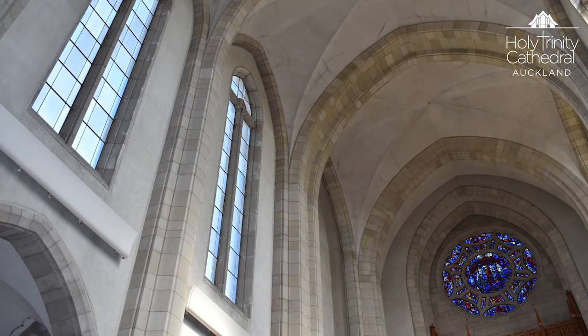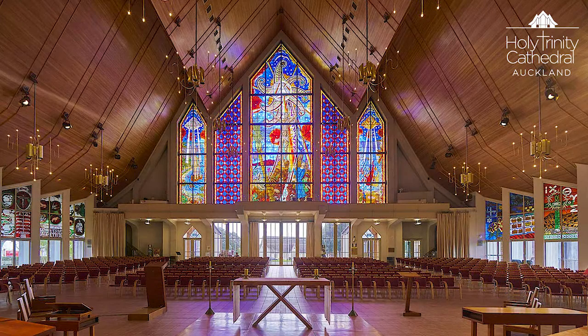It wasn't until 1956 that the foundation stone was laid. The Cathedral chancel behind me was completed in 1973, and the nave was built in the 1990s.